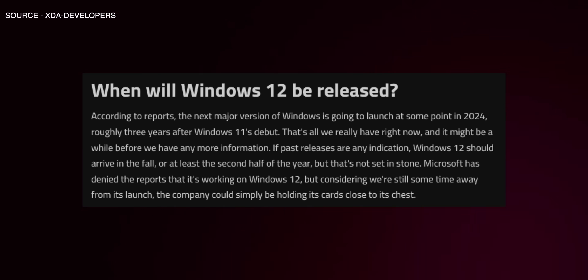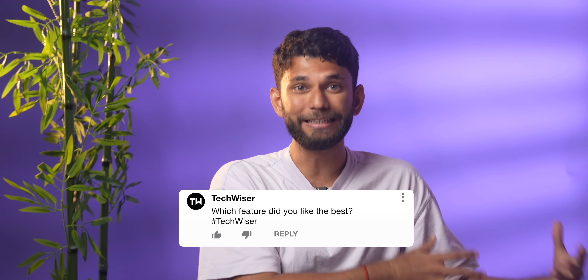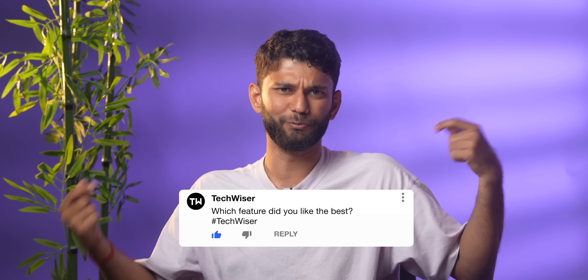Those were the seven cool and hidden features of Windows 11. Some of these features are present only in beta as of now, but they will come to the stable Windows update in a month or two. If Windows 12 launches as per the leaks, expect all these AI features and more to come in 2024. Let us know in the comments which feature you liked best, or if there are more hidden features we missed — we'll give you a shoutout. This is Pradeesh signing off. See you in the next video.